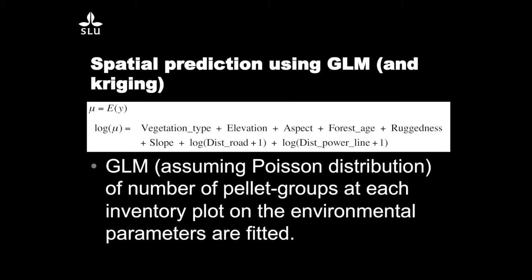To say something about habitat use in relation to all these constructions and natural factors — like vegetation, elevation, topographic features, aspect, and ruggedness — we used a generalized linear model with the Poisson distribution. Since there are usually a few plots with many pellets and most plots are zeros, this is an appropriate way to handle this kind of count data. I used both distance to roads and, in some cases, density of roads as explanatory variables.